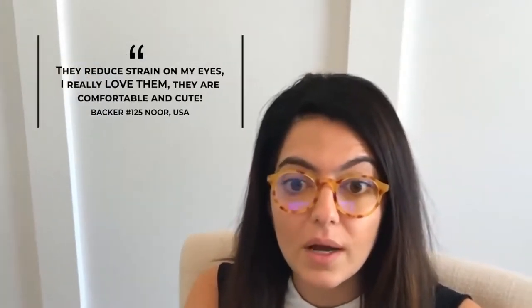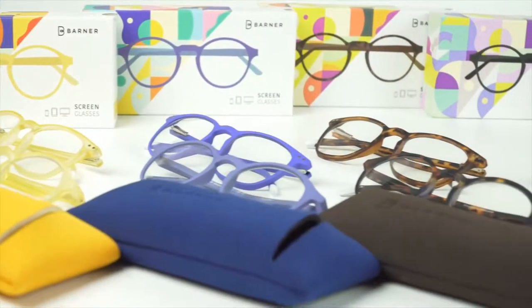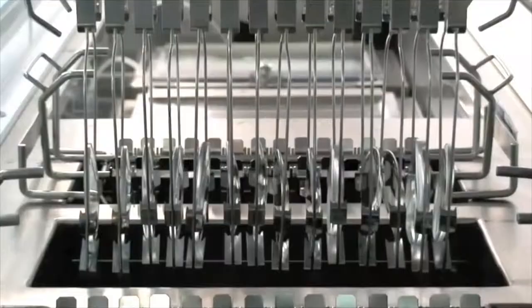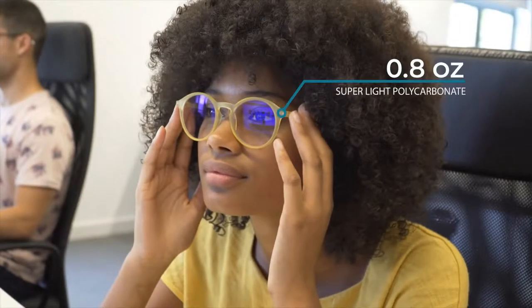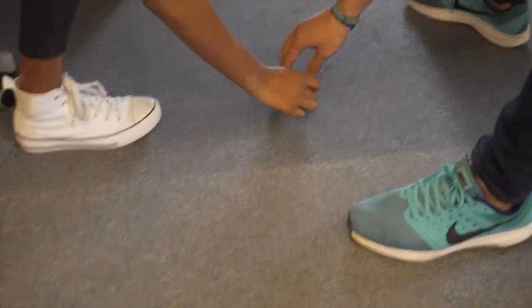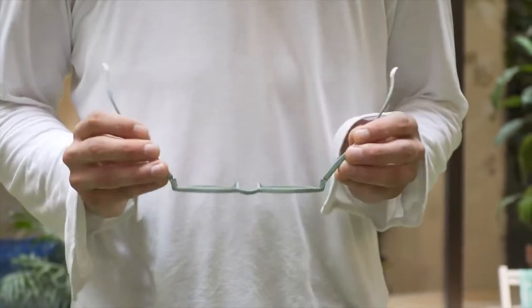We are back on Kickstarter to share our latest product with you before anyone else. After long months of research and thanks to your feedback, we are back with a new version of Barner. You were asking for a more affordable product with the same great quality and design that can adapt to anyone's face, super comfortable and using the latest technology of blue light blocking lenses. To make it more affordable, we exchanged the acetate frame with a new super light polycarbonate frame that only weighs 0.80 ounces, and added a rubberized texture on the frame for a better grip on your nose and ears.